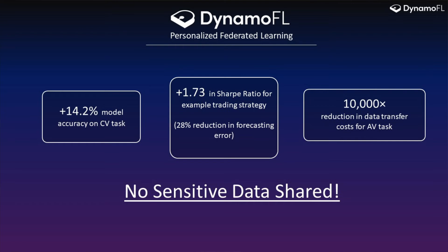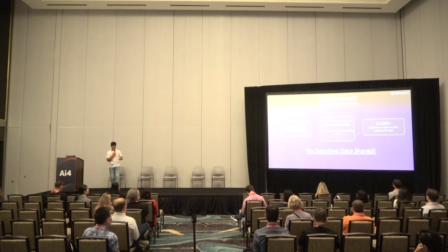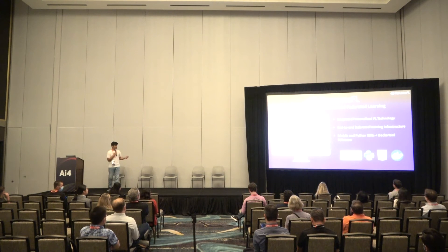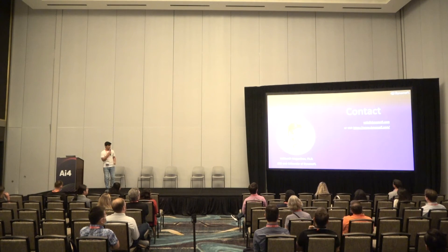Reiterating our contributions: at DynamoFL we ensure that companies get state-of-the-art personalization models while preserving privacy and reducing large amounts of data transfer costs. Our value proposition is improving model performance through personalization, privacy by not aggregating sensitive user data, and reducing data transfer costs. Our platform provides an end-to-end federated learning architecture — everything from local model training, to aggregation, to visualizations and optimization — as a one-stop solution. We provide mobile SDKs, platform SDKs, and on-premise solutions which can be hosted within your organization. Please reach out if your organization has use cases — we're happy to chat and answer any questions.